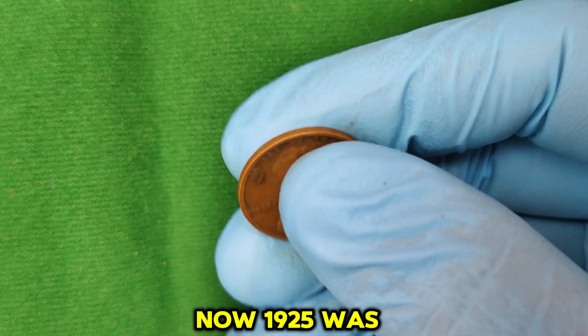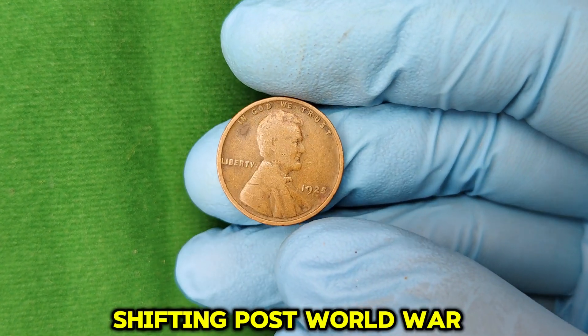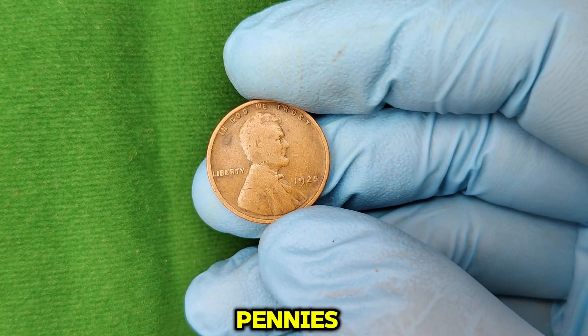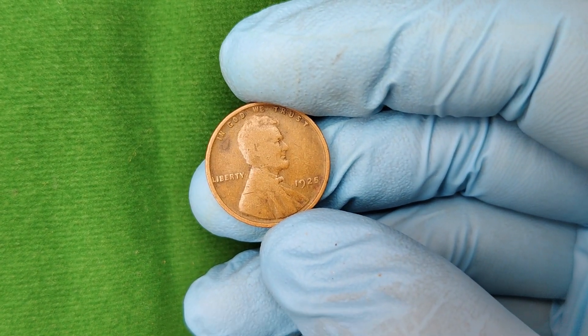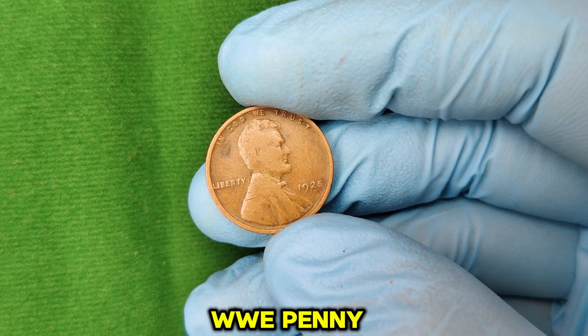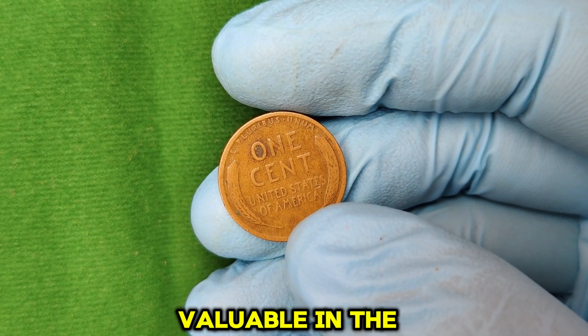1925 was an interesting year for U.S. coinage. The economy was shifting post-World War I, and the U.S. Mint was producing vast quantities of pennies due to their popularity. But here's where things get interesting — the 1925 Lincoln Wheat Penny, especially the no-mint mark version, has become one of the most valuable in the series.